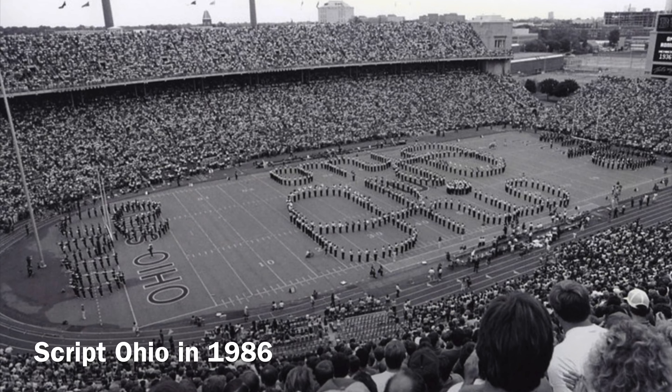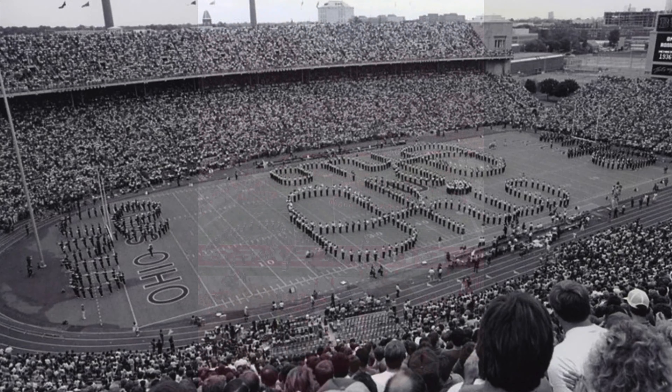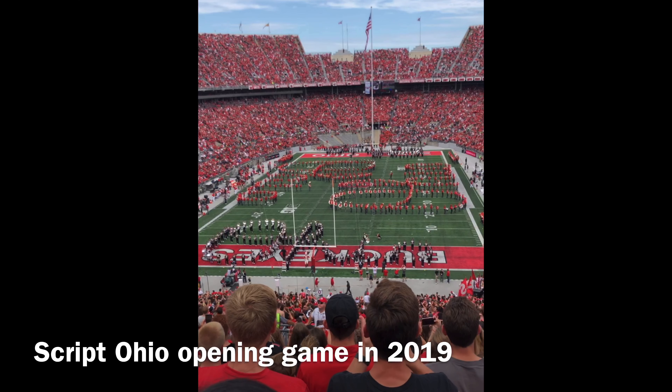Script Ohio is a beloved tradition at football games that began 73 years ago and is still going strong today. OSU has one of the best marching bands in the country and is a pride of the school. This photo was taken at the 2019 opening game, featuring the alumni band and our very own Ben Fortman.